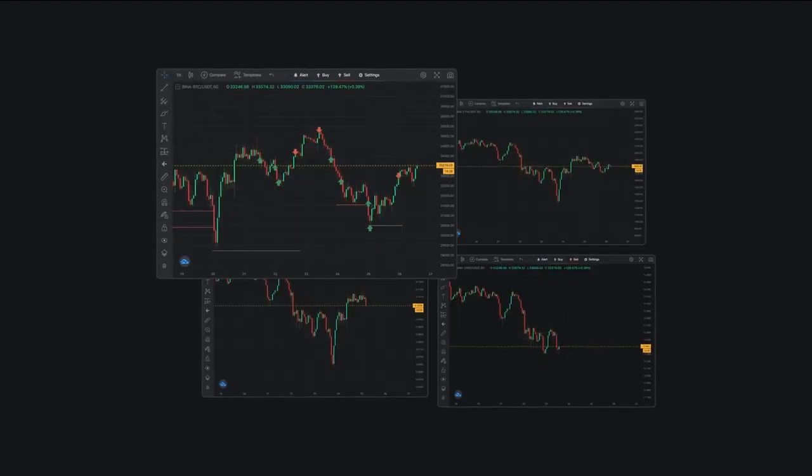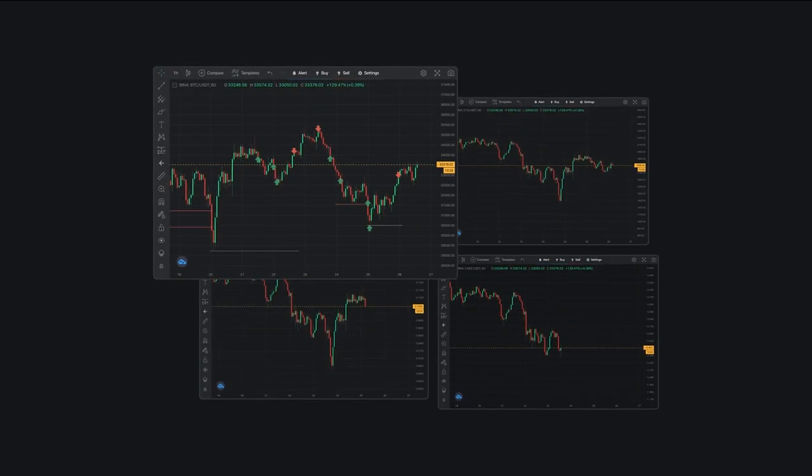The multi-chart feature allows you to view multiple charts at once, so you can compare different assets and make informed trading decisions.